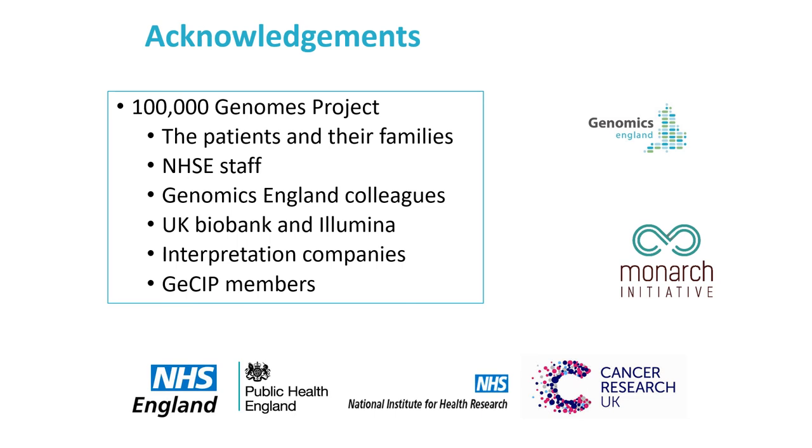There are too many people involved in the 100,000 Genomes Project and the Monarch Initiative to fit on one slide, but I wanted to thank the patients and their families, NHS England staff, all the Genomics England colleagues, UK Biobank and Illumina, the interpretation companies and the GCIP members from the 100,000 Genomes Project, and all my colleagues that formed the Monarch Initiative.